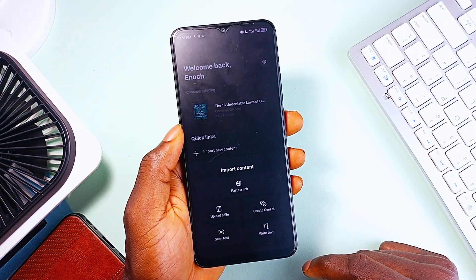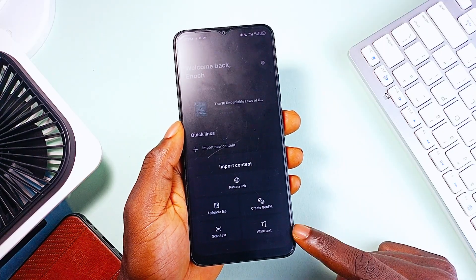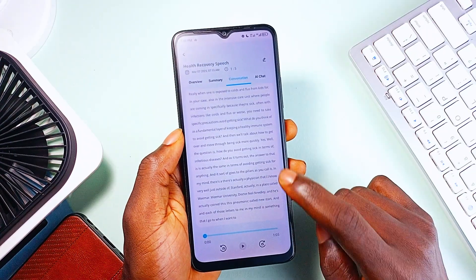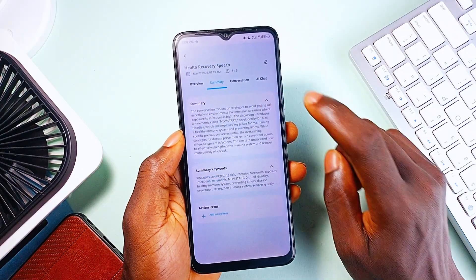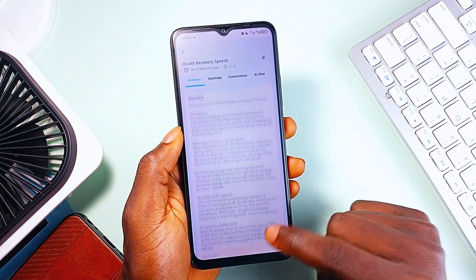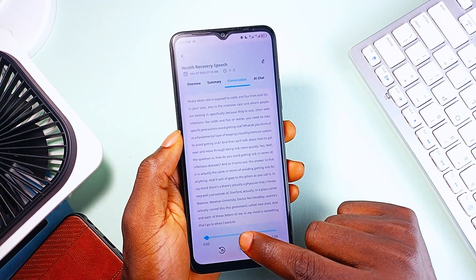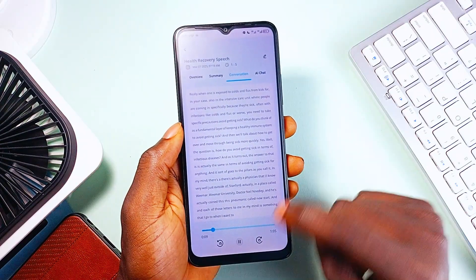It also introduces Gen.FM, an AI-powered feature that turns any of your content into a personalized podcast, making it feel like you have your own AI radio show. Taking notes is a hassle, but with NoteIQ, this application does everything for you. It records audio, transcribes voice notes, captures slides, and even summarizes entire meetings into bite-size insights. It comes with AI-powered voice-to-text transcription with insane accuracy, AI chat which lets you ask questions directly from your transcripts, and built-in audio recording so you can capture lectures, meetings, or brainstorming sessions and convert them into structured notes instantly. Basically, NoteIQ is your personal AI assistant for meetings, lectures, or productivity in general.